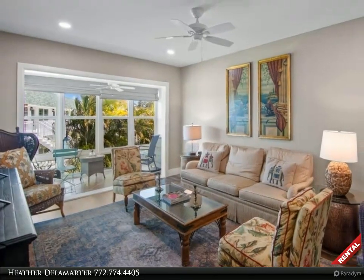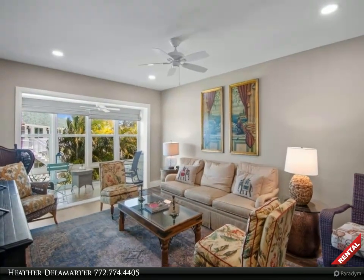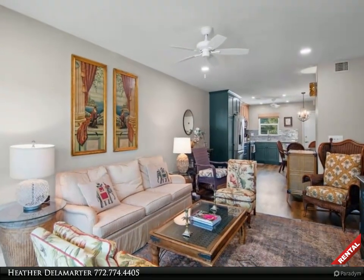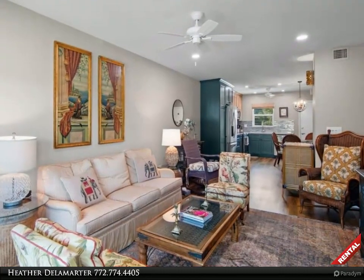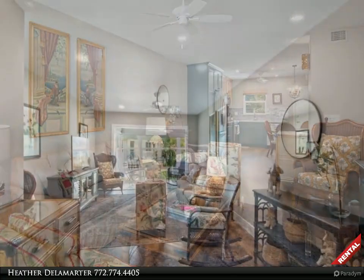Enjoy nature from your enclosed porch admiring serene river views. The primary room has a king-sized bed. The second room has a pull-out couch for guest stays, but is also wonderful for an extra den or office.